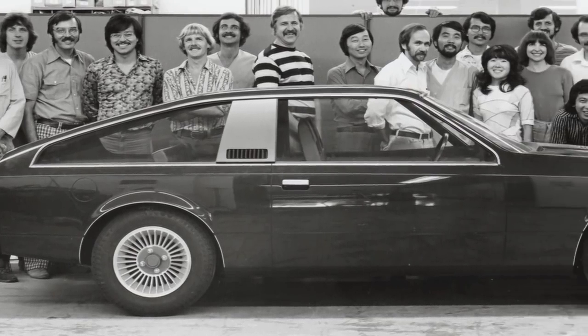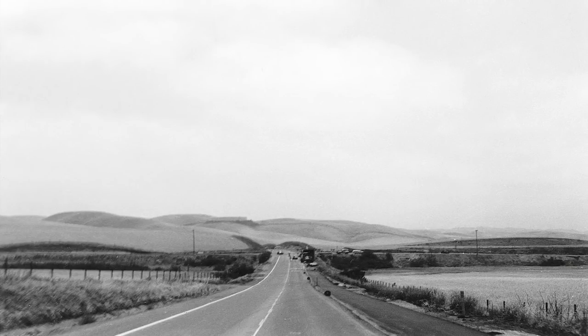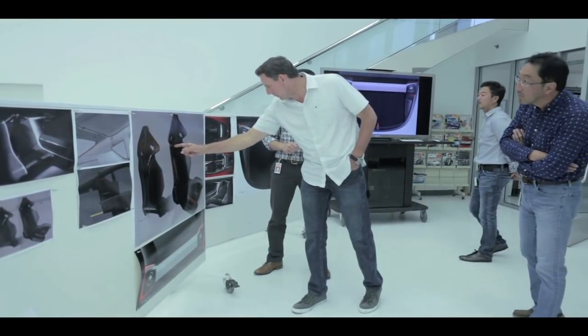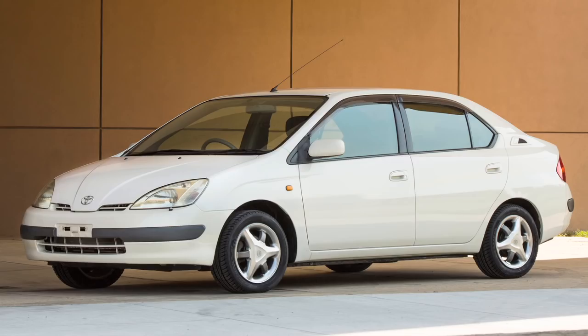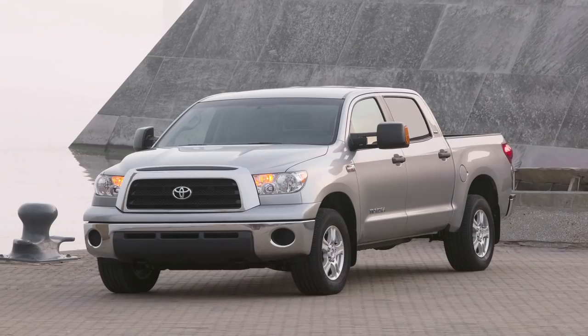Calty's first assignment was the 1979 Celica, a big departure for a company known for building tinny econoboxes. It was such a hit that the company moved from a small office near the Los Angeles airport to its present location near the border of Newport Beach and Irvine. In its 40 years of existence, Calty has been the styling fountainhead for many vehicles, including the first Lexus Coupe, the first Toyota Prius, the Toyota FJ Cruiser, and the Tundra full-sized truck.